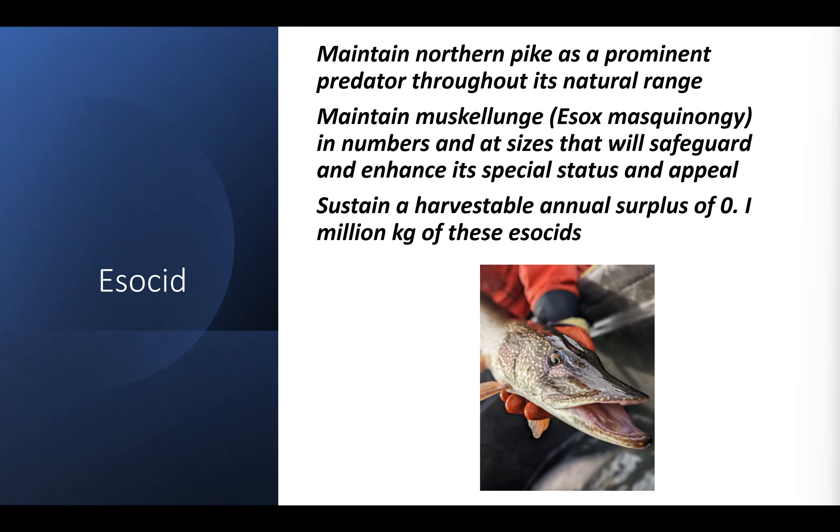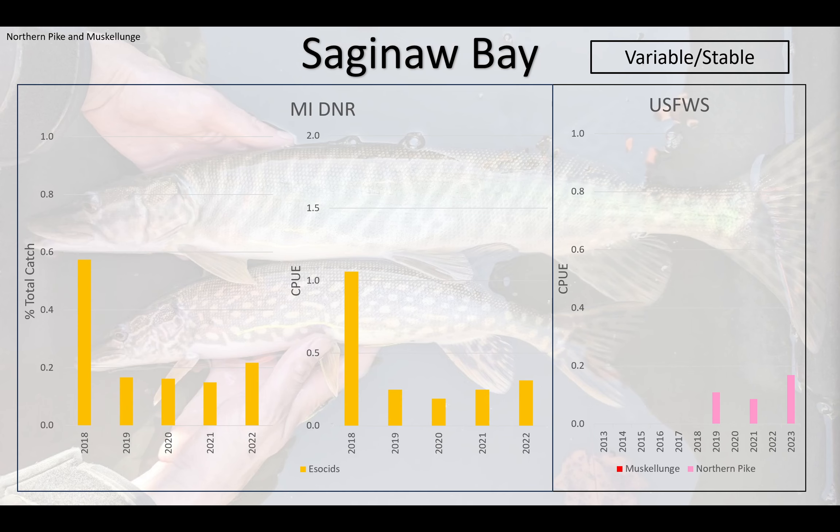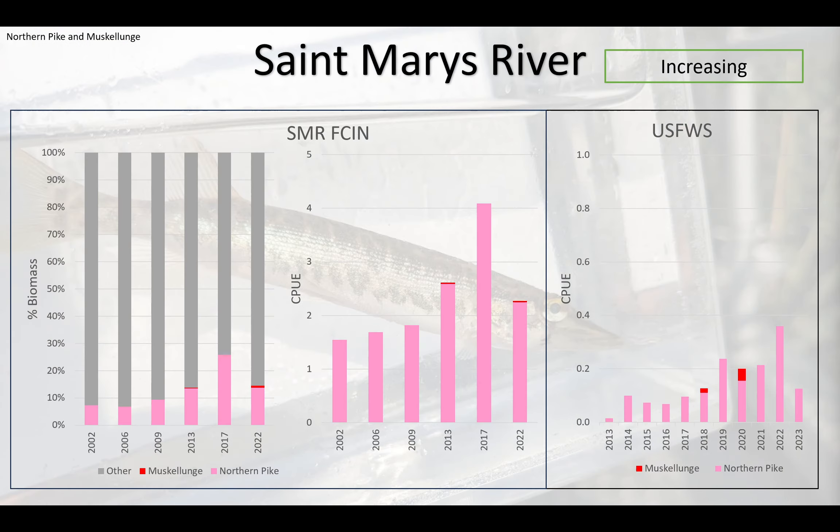The last nearshore portion I'll cover before handing it over to Arunas is esocids — maintaining northern pike as a prominent predator throughout its natural range and maintaining muskellunge in numbers and at sizes that will safeguard its special status and appeal, sustaining a harvestable annual surplus of 0.1 million kilograms of both. Looking at population trends for esocids in U.S. waters lake-wide, it's remained fairly stable, typically less than 0.2 fish captured per unit effort. In Saginaw Bay, it's been pretty variable year-to-year — some years we didn't capture esocids at all in the Fish and Wildlife Service data. Michigan DNR data shows they've been captured every year but in variable numbers, with 2018 having a larger catch-per-unit effort than more recent years. We thought that was quite variable, potentially stable population sizes.